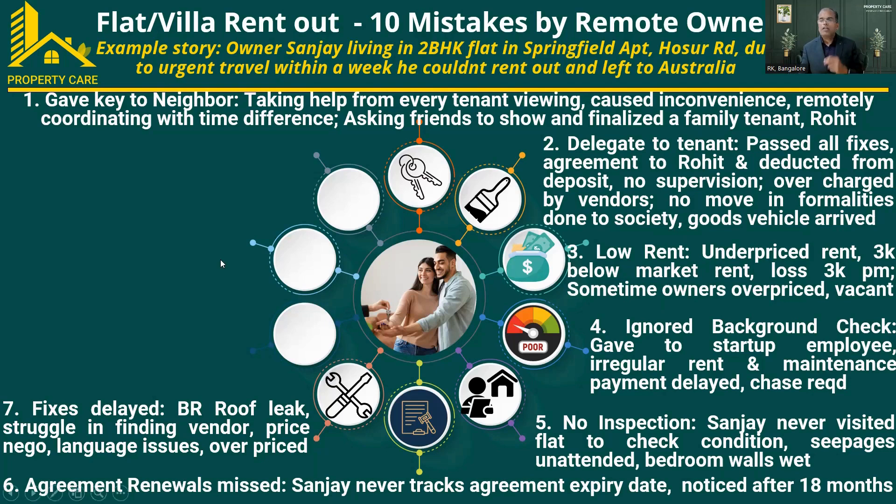Fixes were also delayed. One day, the tenant called the owner saying there was a bathroom leak — the upper floor had seepage issues with water dripping inside his bathroom. Since there was a leak, Sanjay struggled to find the right vendor to fix it. The negotiation took time, he ended up paying a higher price, and he also faced language issues with the vendor.